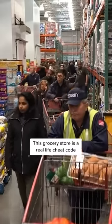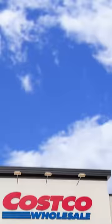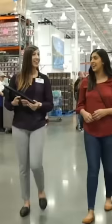This grocery store is a real-life cheat code. Ever want to get something quality but pay less money for it? Well, obviously that sounds like a no-brainer, but this is really what Costco has done with their Kirkland-branded products. You may remember Costco as the place that serves the hot dog-soda combo for only $1.50, but they're actually the goated grocery store, and it's all because of their in-house signature brand, Kirkland Products.